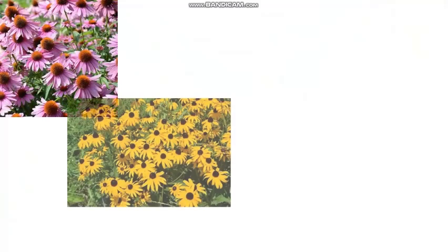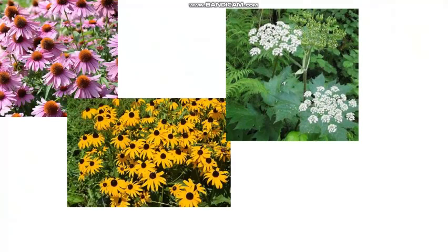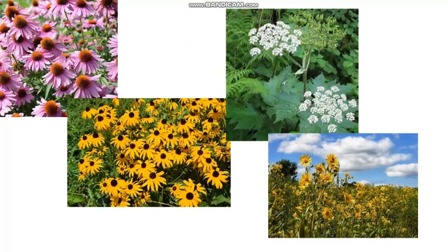In this particular bee habitat, some of the flowers that are planted here for the bees are purple coneflowers, black-eyed Susans, cow parsnips, and woodland sunflowers. But there are many more kinds of flowers that can and are used to provide bees with the resources they need.